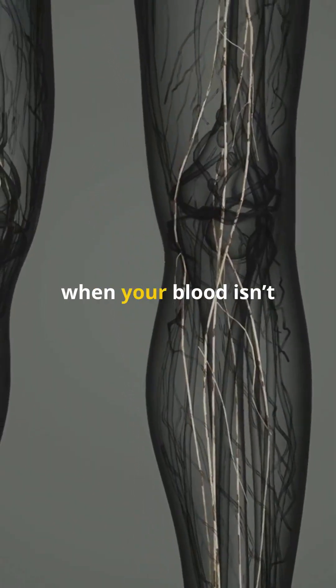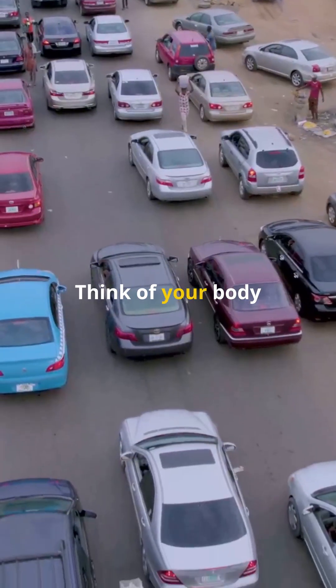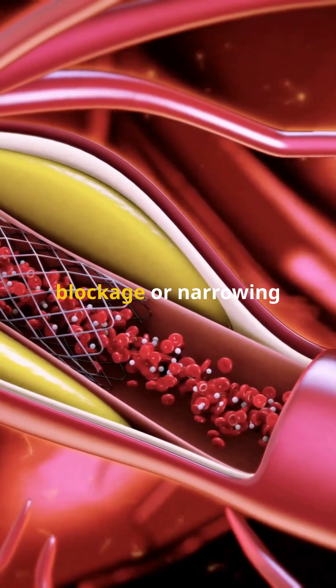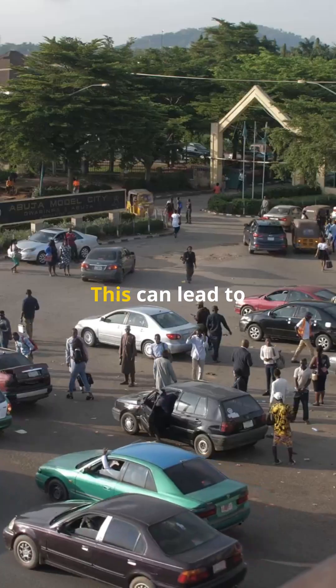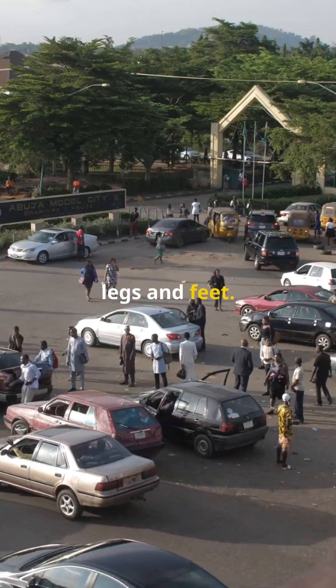Poor circulation is when your blood isn't flowing as well as it should be. Imagine your blood vessels as highways for your blood. Think of your body like a highway — if there's a traffic jam, cars can't get where they need to go. The same thing happens with your blood. When there's a blockage or narrowing in your blood vessels, blood can't flow freely. This can lead to various symptoms, including that odd tingling sensation or even numbness in your legs and feet.